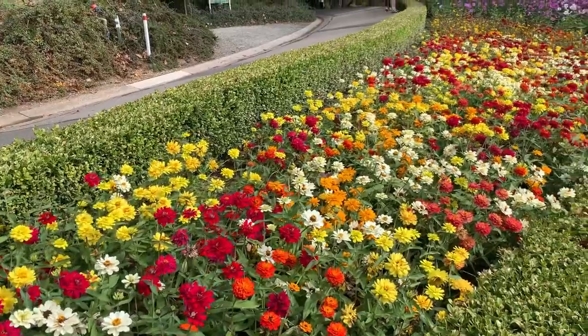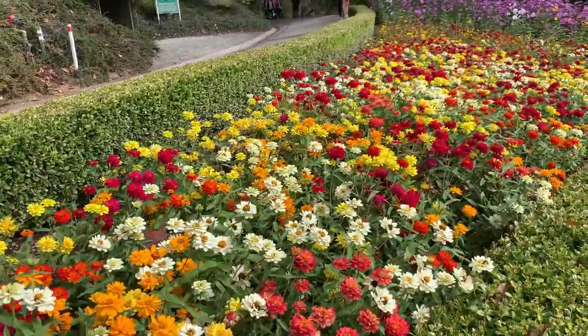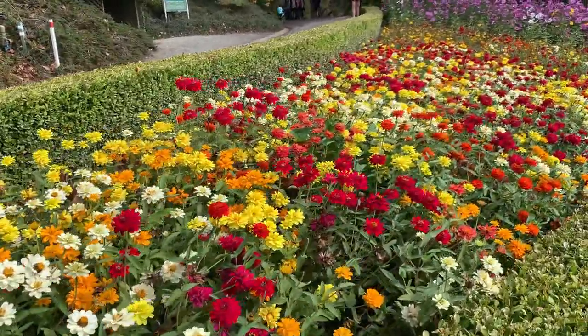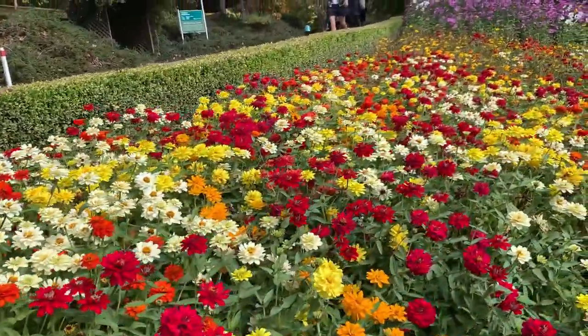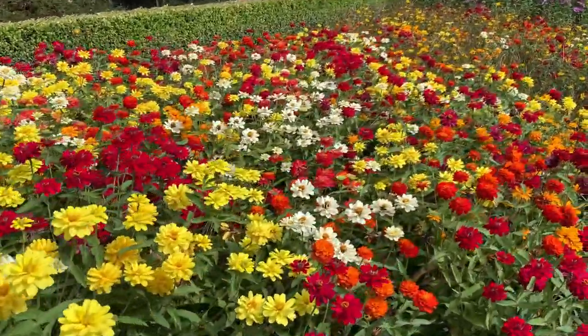At the entrance, there are a lot of colourful flowers at this place. Look how beautiful they are. When you enter a botanical garden and you see colourful flowers like this at the entrance, you will always feel happy.